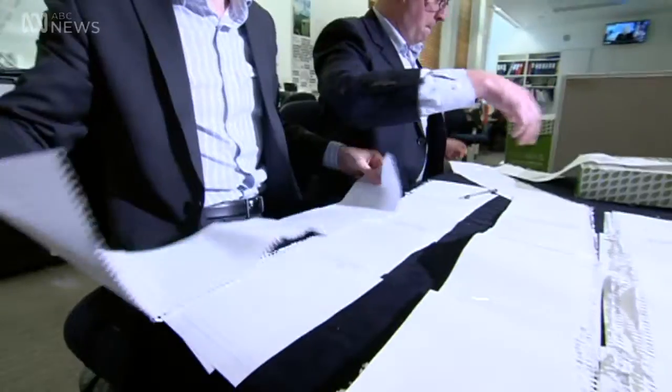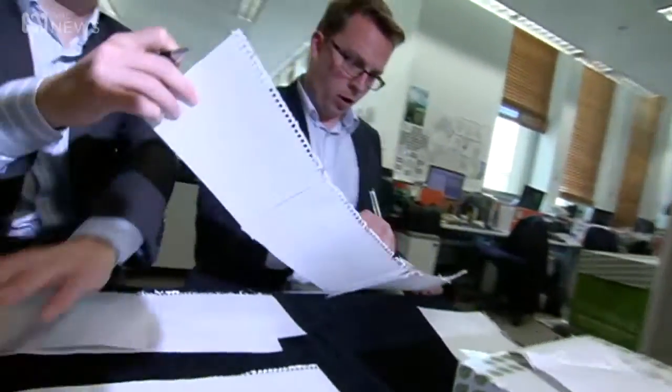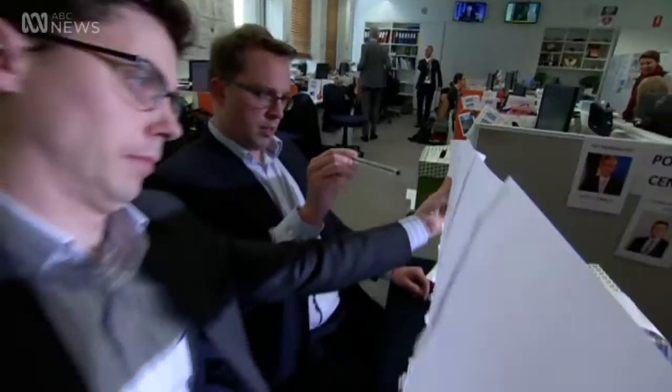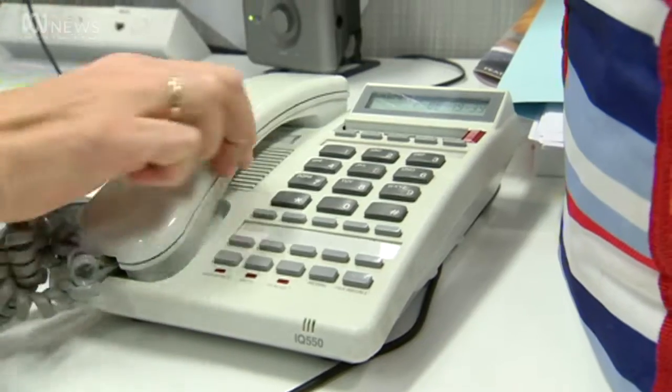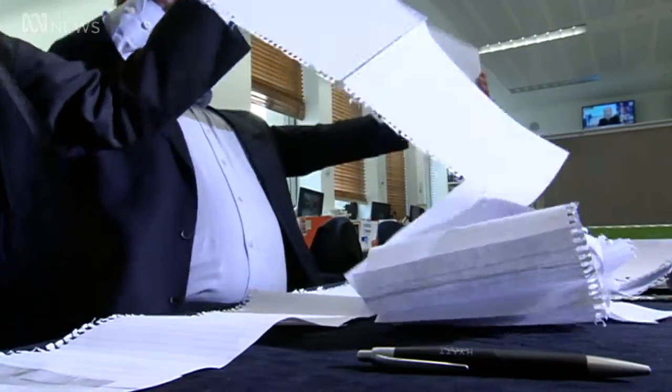We've got our first results coming through. Counting the Senate vote is a little bit more tricky. Those ballot papers are divided up into above and below the line votes. First preference figures are counted and the results are called through, but the full Senate count can take days to figure out.